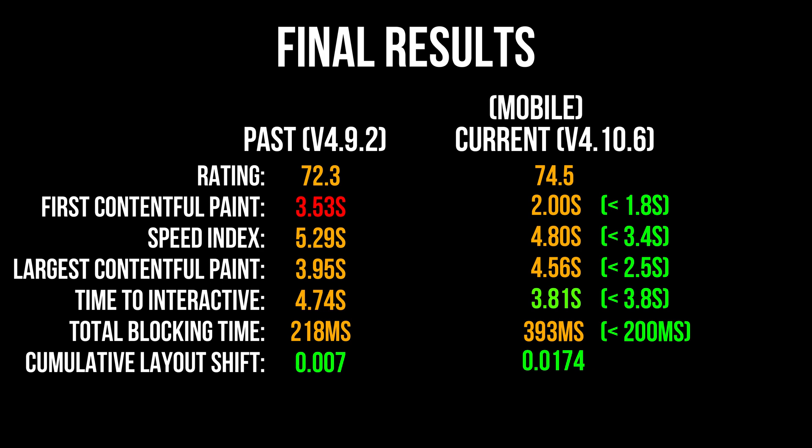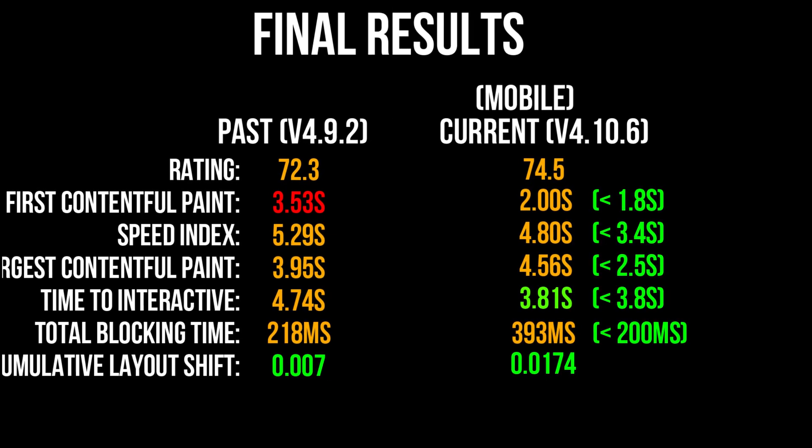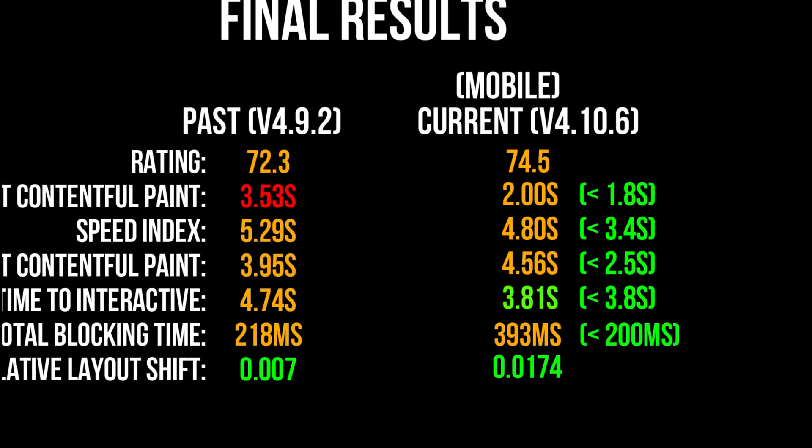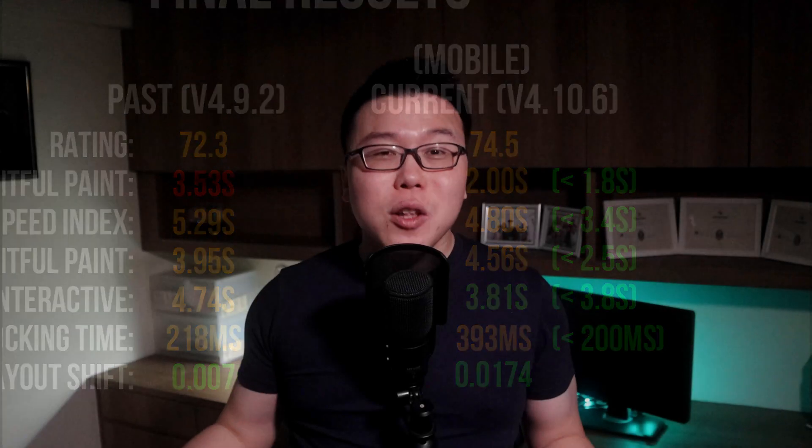Other than the largest contentful paint, the rest of the speed indexes did improve, but they are still not within the Google recommendation. The only one that is clearly in the green zone is the time to interactive. And finally — did Divi give us an out-of-the-box near-perfect score? Unfortunately, the answer is no, but it did improve by a little. I'll just state the facts: the results have shown that they have improved on the bloat, however a near-perfect score is far-fetched. The performance did improve in most cases, but the improvements are marginal — it is not the big leap that Divi had promised.